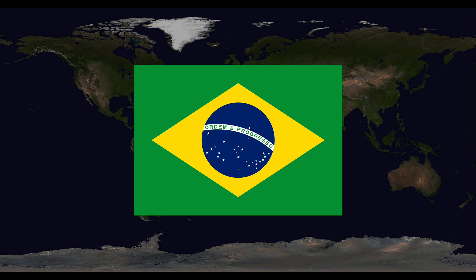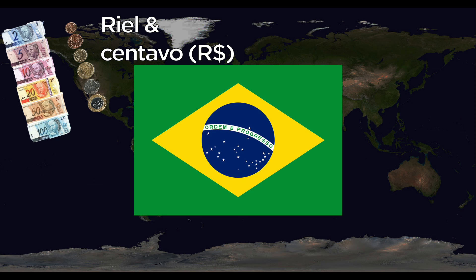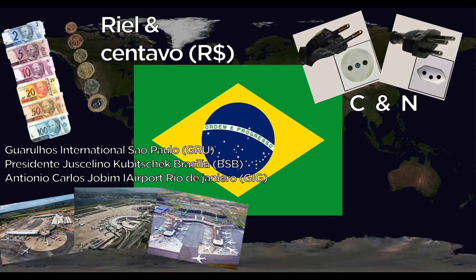Brazil uses the Real, divided into centavos. They use the C and N outlets at 60 Hertz. Major airports include Guarulhos International at São Paulo, Presidente Juscelino Kubitschek International at Brasília, and Galeão — or Antonio Carlos Jobim International — at Rio de Janeiro. The national animal is the jaguar.